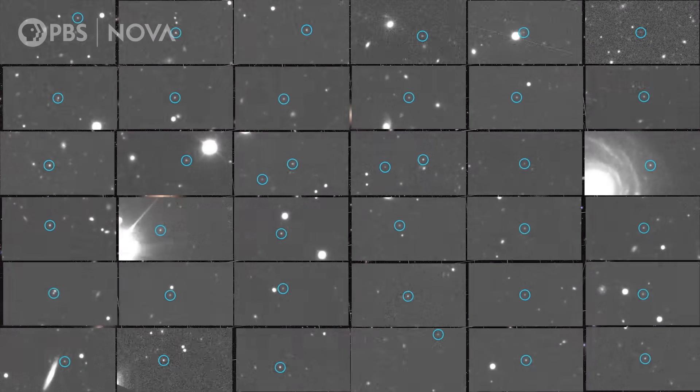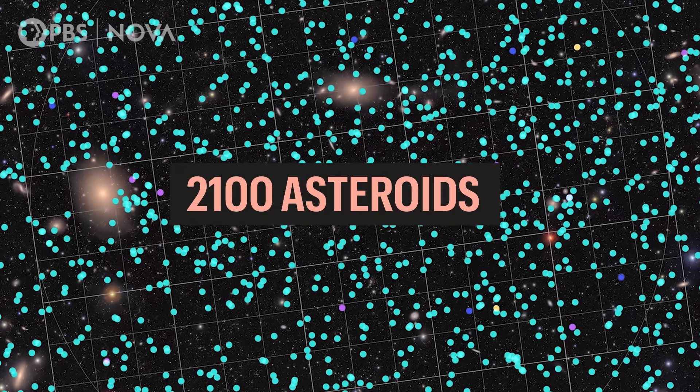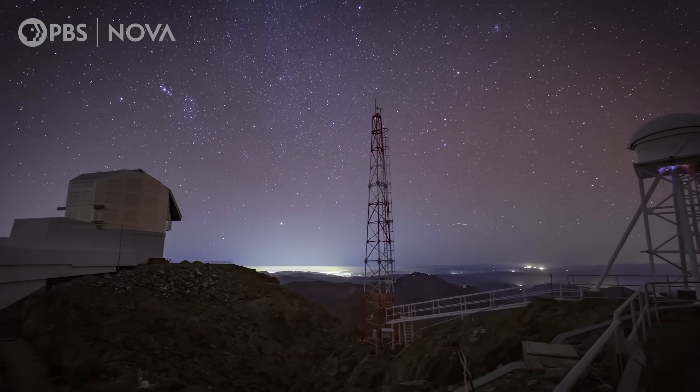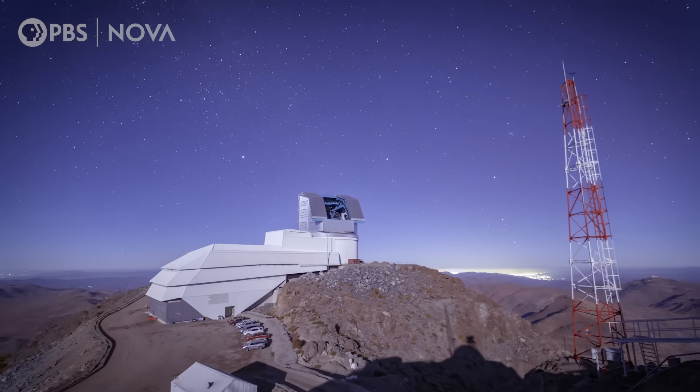It has already discovered over 2,100 new asteroids in just 10 hours of test observations. The telescope will gather more astronomical data in its first year than all the other optical telescopes in history combined.